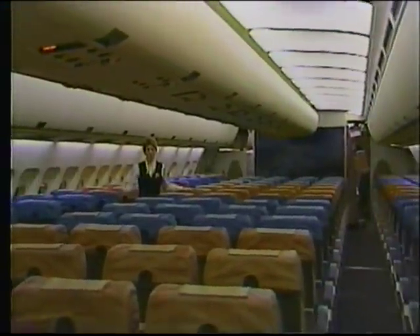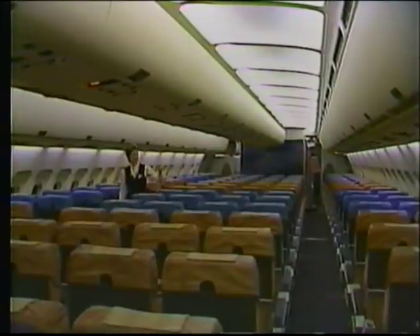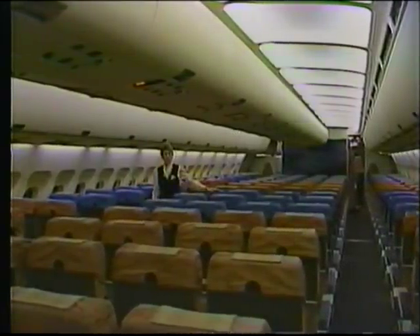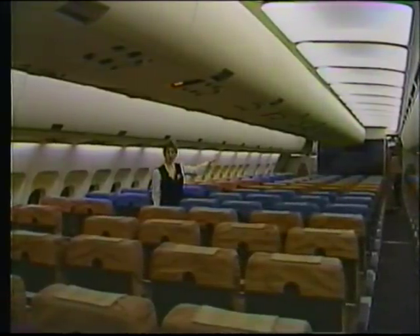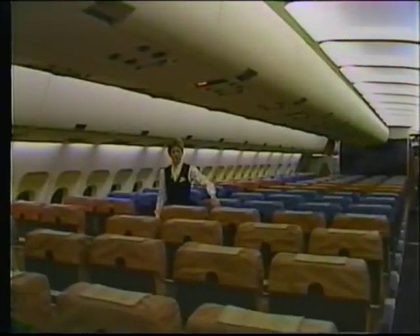Seats are arranged in a 2-4-2 configuration, which is nice because no passenger is further than one seat from the aisle. Seats are designated A-B on the left, D-E-F-G in the center, and H-J on the right. Each seat has an individual reading light above and a flight attendant call button. Seat recline control buttons are located in the armrest, and the passenger tray tables for the first row of seats in B zone are located on the bulkhead, while the remainder of the seats have their tray table in the seat back.